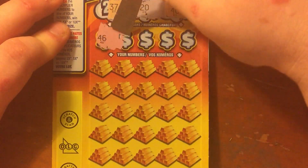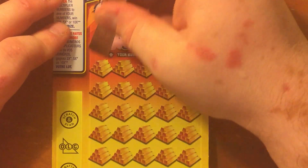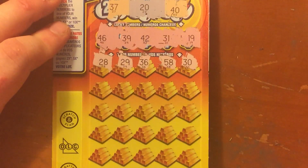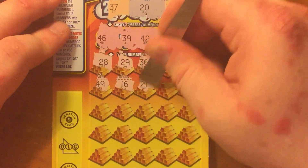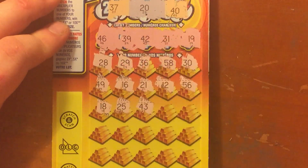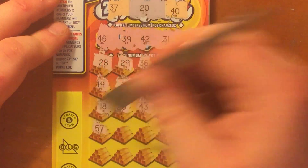Alright, and then lucky numbers are 46, 39, 42, 31, and 19. 28, 29, 36, 58, 30, 49, 16, 21, 12, 56, 18, 25, 45, 43, lucky number 11, 45, 57.